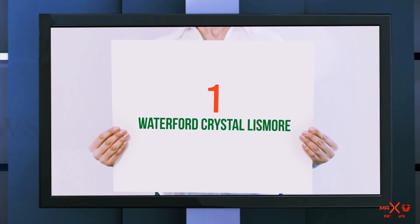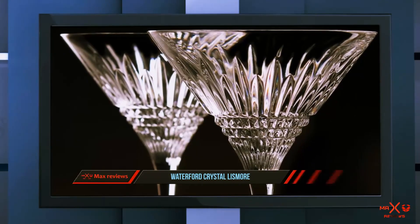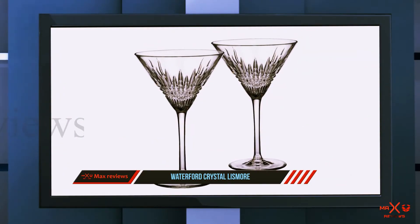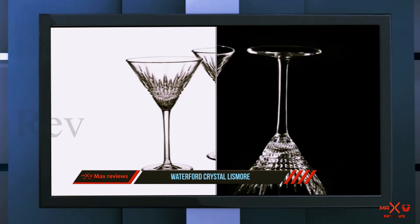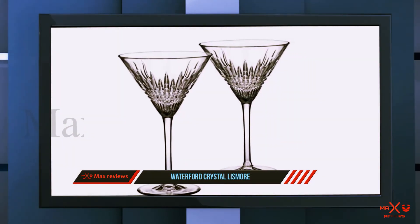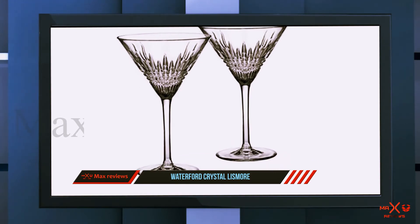And number one on this list: the Waterford Crystal Lismore. This set of diamond martini glasses aren't made from actual diamonds, but you almost couldn't tell. These grooved glasses are the perfect housewarming gift for newlyweds looking to build their collection. With an option for custom engraving, you can have the happy couple's initials etched on them for a his-and-her starter set.